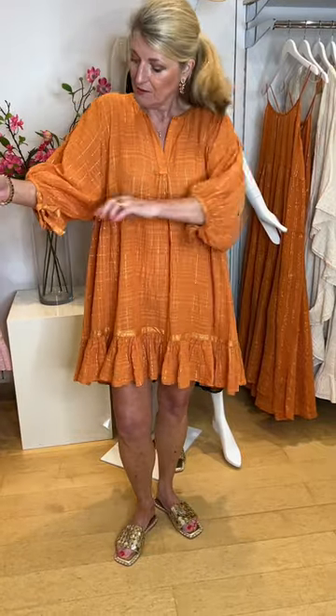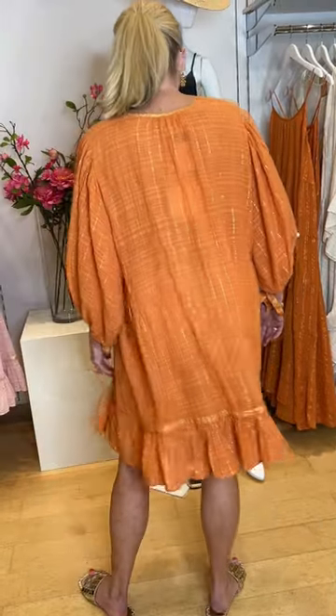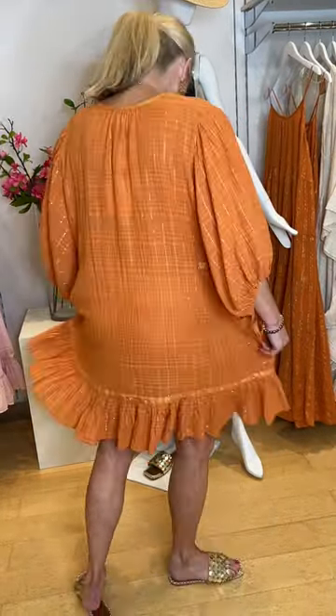It has a round neck with a nice V placket. Lovely pretty sleeves with ties to the mid arm, which are lovely because they cover your arms. It's a loose style, one-size-fits-all, so you don't have to worry about sizing. It's hemmed shorter to the front and longer to the back, it's not sheer, and it has this wonderful gold lurex thread running through it.